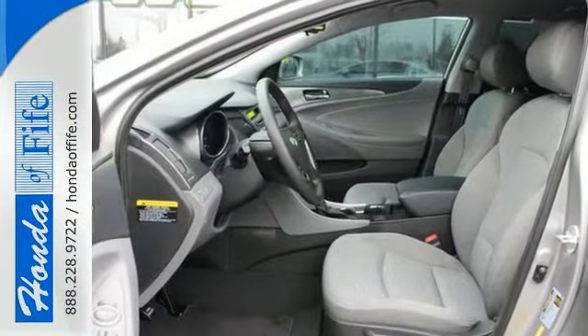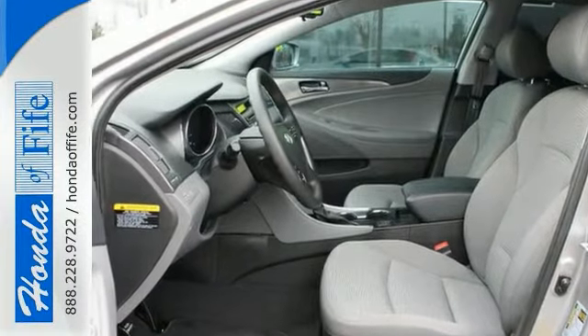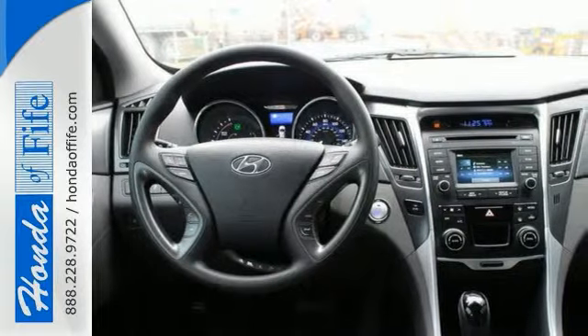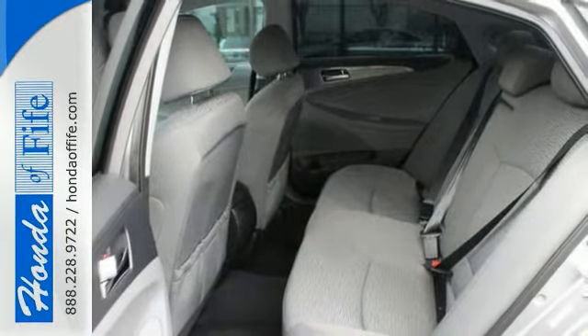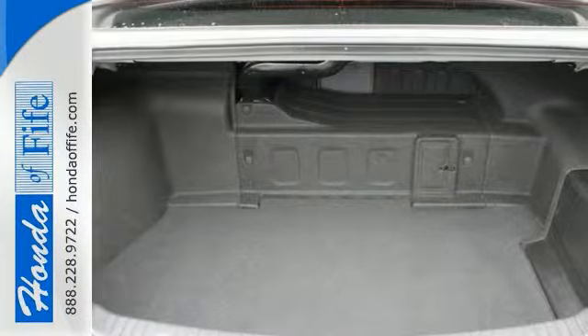Key features include stability and traction control, anti-lock brakes, and a backup camera. It also comes with a CD player, Bluetooth connection, and dual climate controls. And it has the heated seats and keyless start.